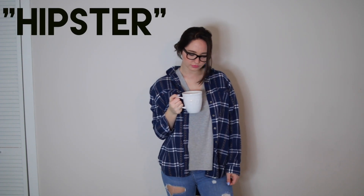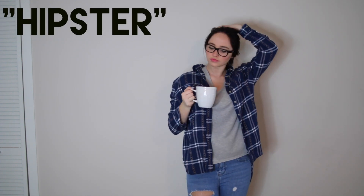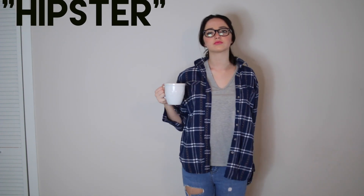The next costume is the hipster. So of course you have to wear some glasses, carry a free coffee mug, wear a flannel, some jeans, and slip-ons.